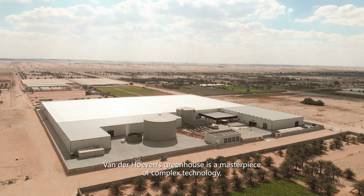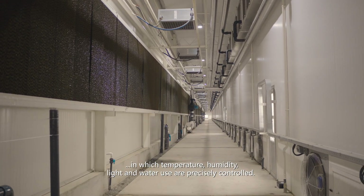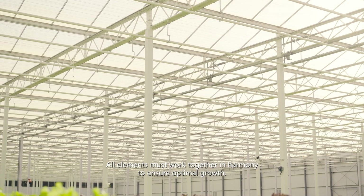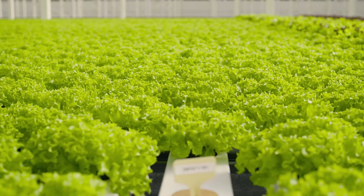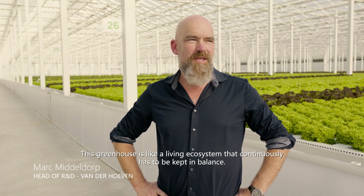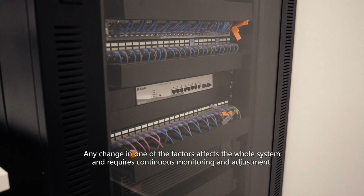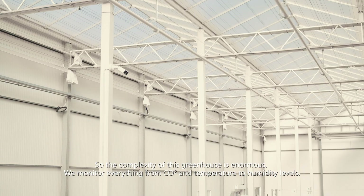Von der Hoeven's greenhouse is a masterpiece of complex technology in which temperature, humidity, light and water use are precisely controlled. All elements must work together in harmony to ensure optimal growth. This greenhouse is like a living ecosystem that continuously has to be kept in balance. Any change in one of the factors affects the whole system and requires continuous monitoring and adjustments.